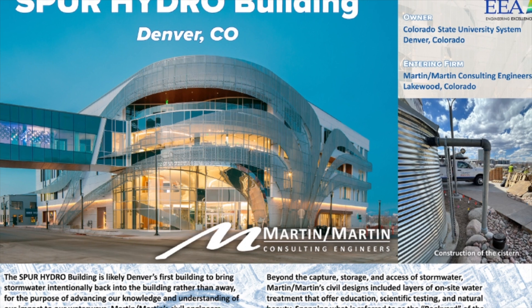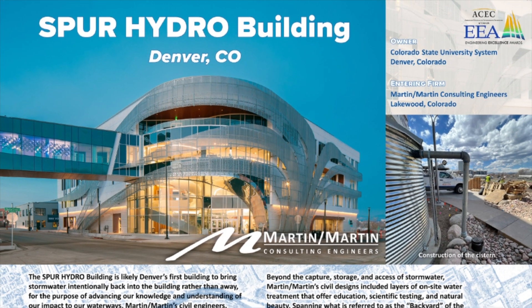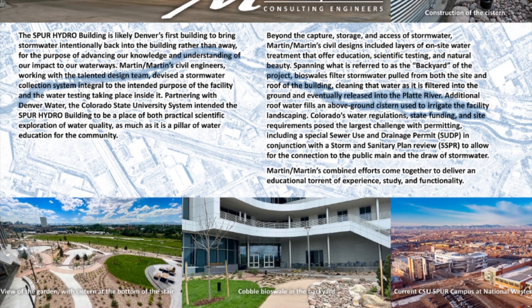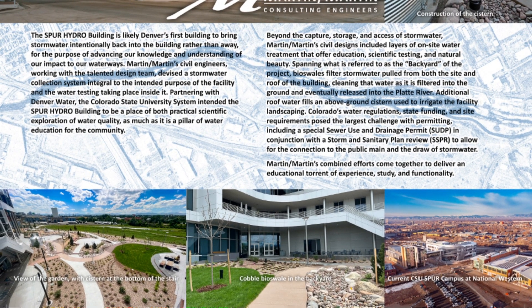The hydro building has been open for about eight or nine months now, and we are able to see K-12 kids come in and explore the use of water, understand the use of water, touch and feel and experience water as our precious resource in Colorado, and learn about the river basins in a really hands-on approach.